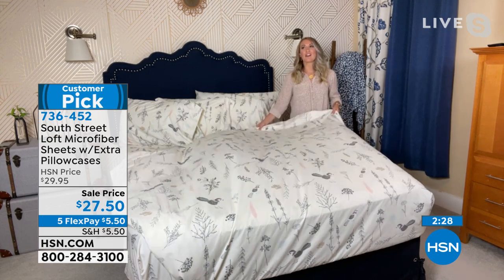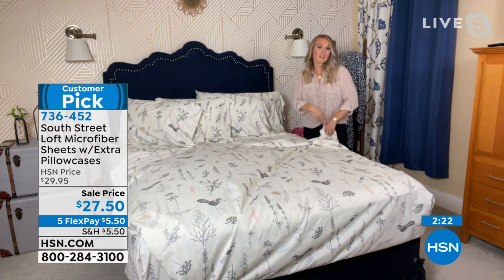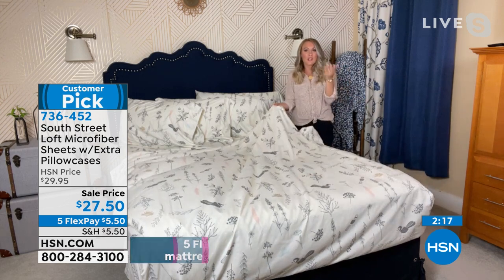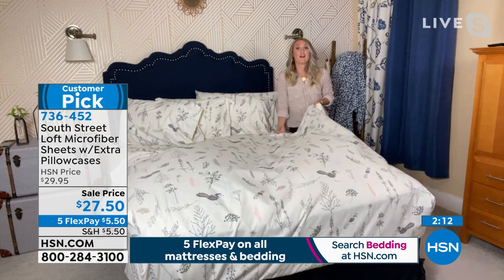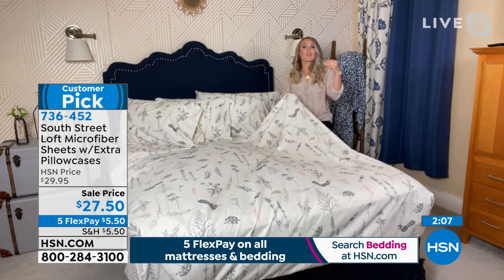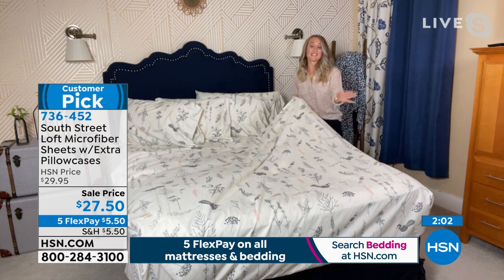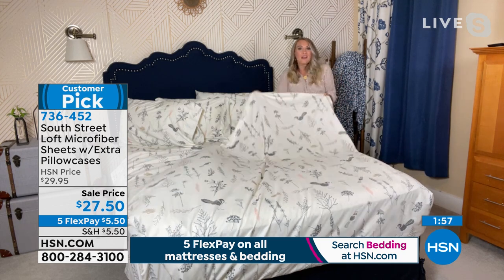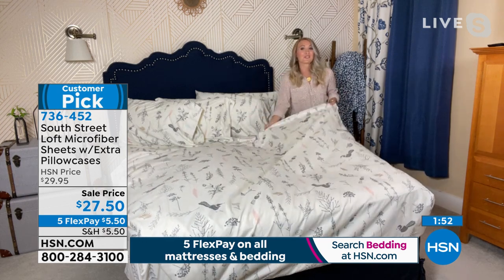My linen closet is an extension of my wardrobe closet — I have different fabrications for different seasons, different feels. Your linen closet can be the same. Maybe you have a whole closet of cotton high thread count sheets — try our microfiber. It feels equivalent to a high thread count sheet set, but you also get wrinkle resistance, fade resistance, and shrink resistance. Why not have a set of microfiber? It feels amazing.